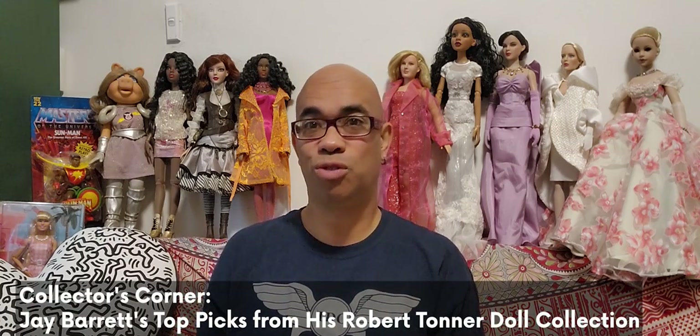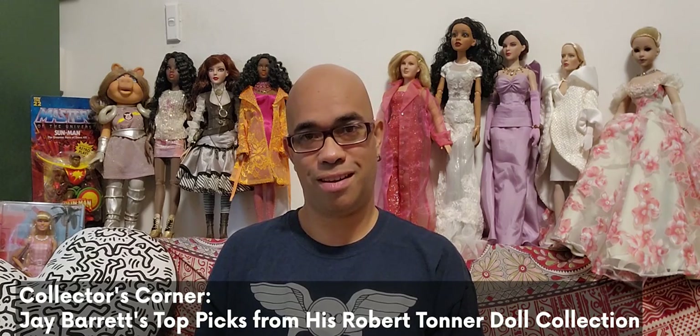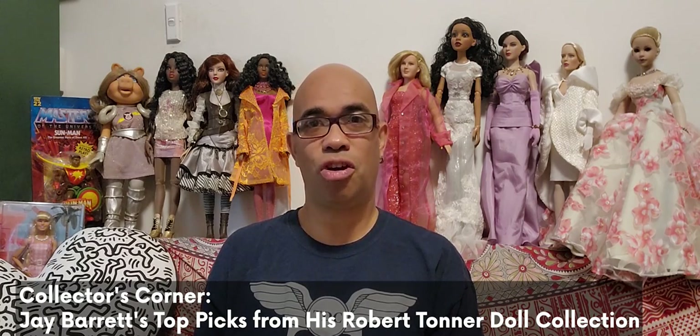Hi, my name is Jay and I'm a collector from Sydney, Australia. My collection includes a variety of things from action figures, TV and movie memorabilia, but most of all my favorite thing is my collection of Tonner dolls.